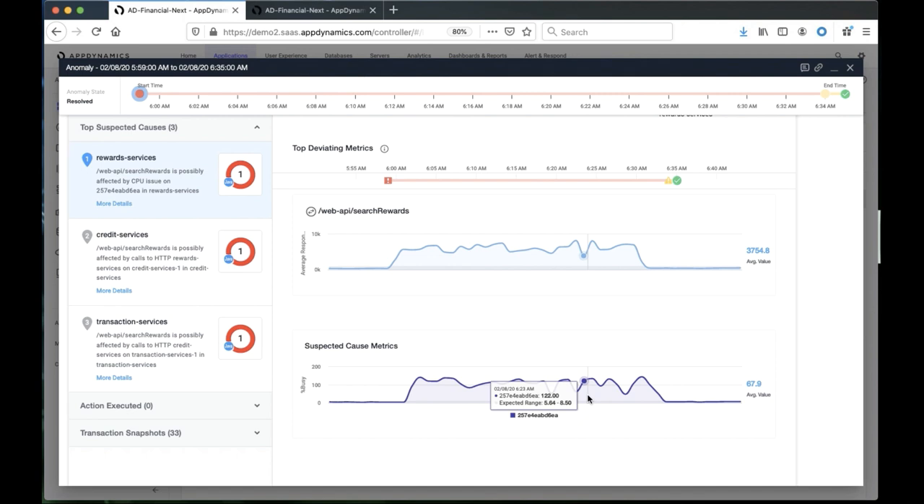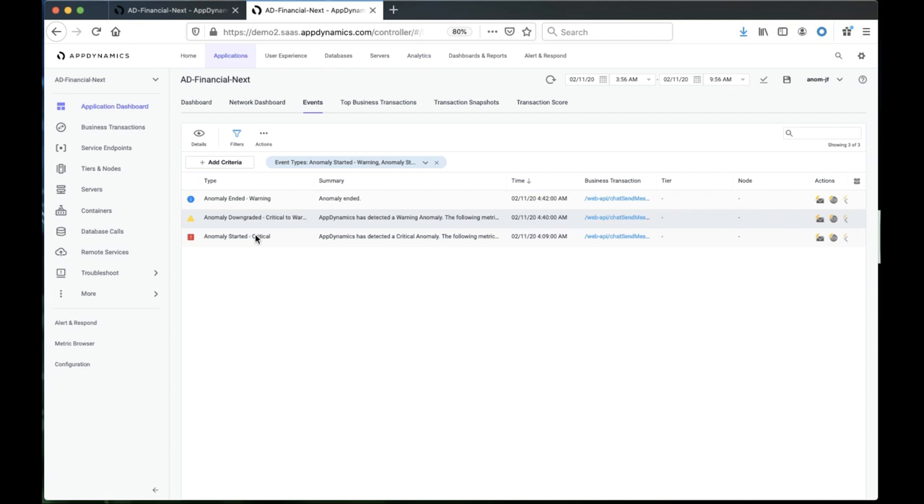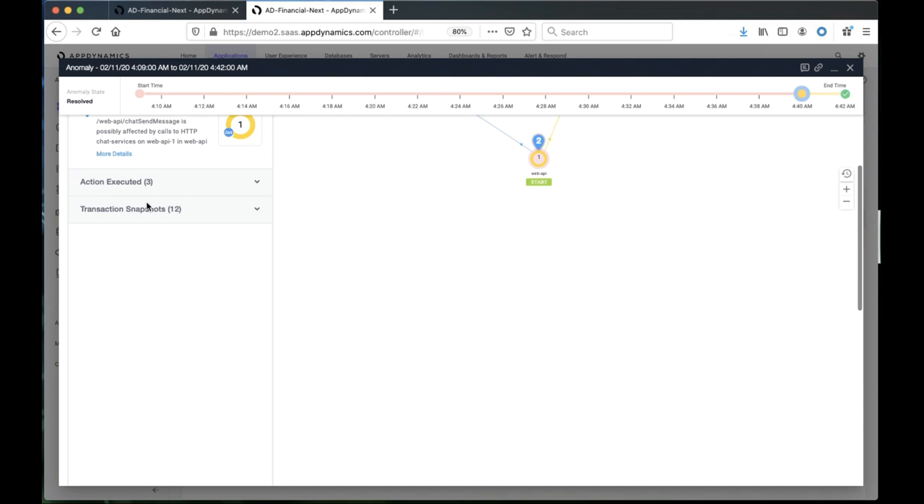Let me show you a few additional capabilities first. I talked about that timeline here where you can see that we detect problems early. And then when it gets resolved, we actually see it's completed. I can look also at that timeline through the event console. I can see that the event was started, then went to critical, and then ended. So those are actually different events that can be used to trigger different things.